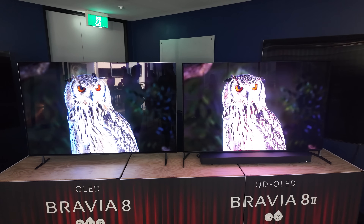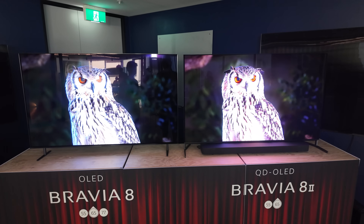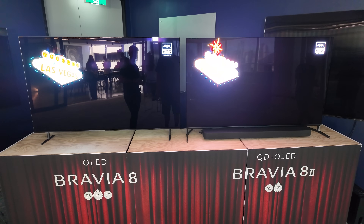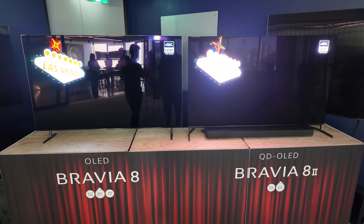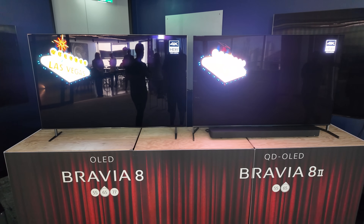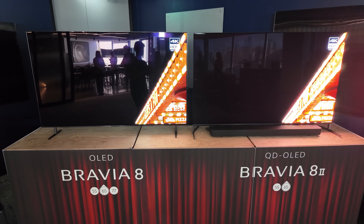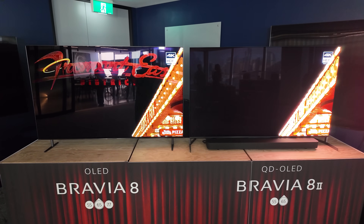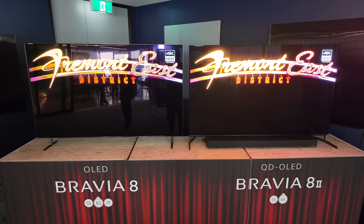G'day humans, Chris Stead here. I've just come from the Sony Australia launch event for their new range of TVs for 2025. In this video, I'm going to compare and show you the differences between the Bravia 8 that came out in 2024 and the Bravia 8 II, which is coming out in May 2025.